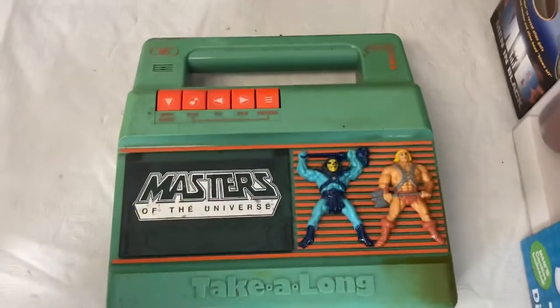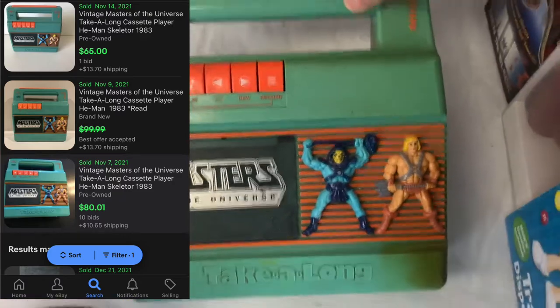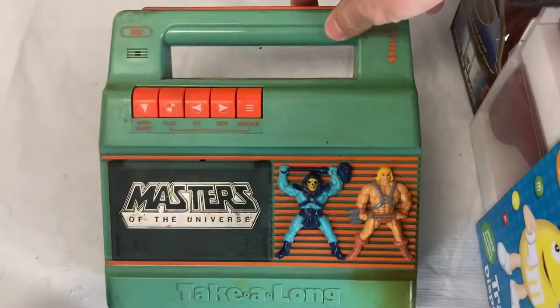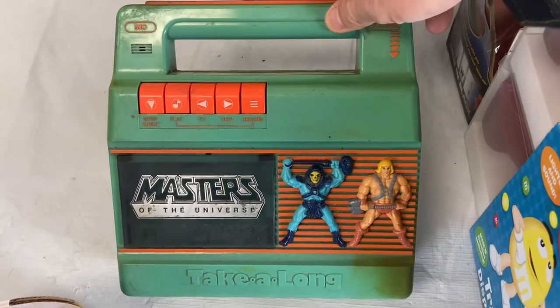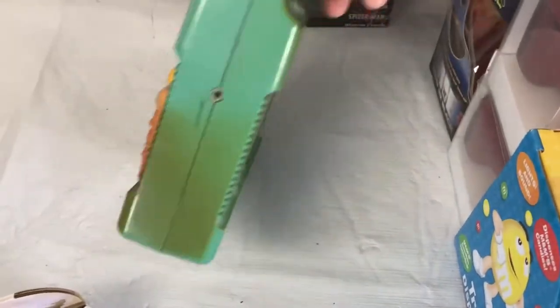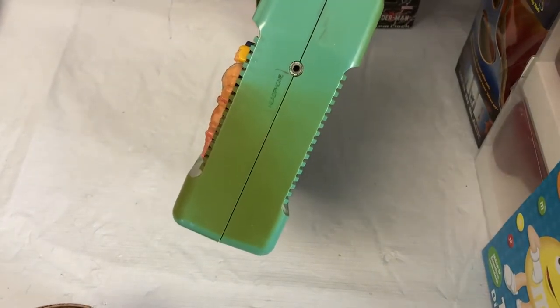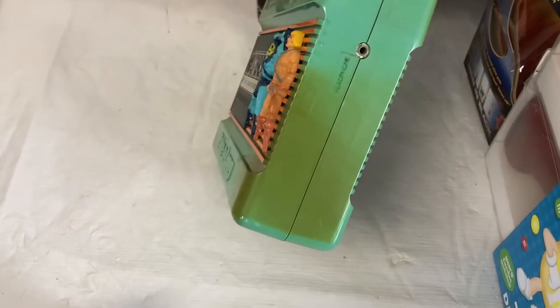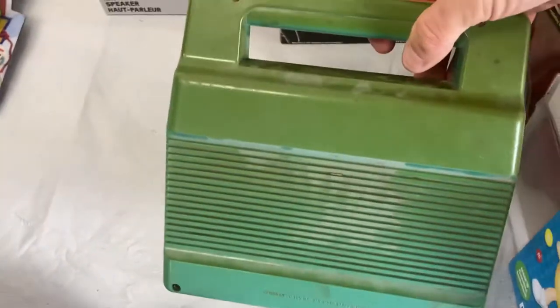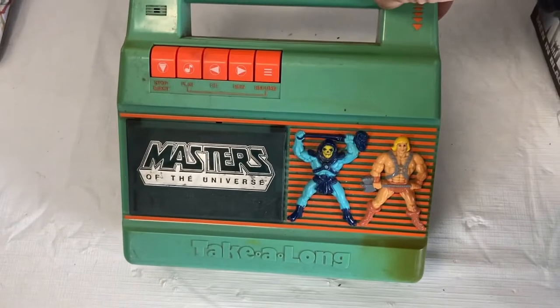Here's a cool piece — unfortunately it doesn't work. It's an old He-Man radio. It's kind of funny because we've been selling a lot of He-Man stuff lately and have a bunch more to list. I actually saw it in one of the bins in Dan's living room — one of the first things I saw. It has issues obviously, so this will be sold for parts, but still a cool piece.